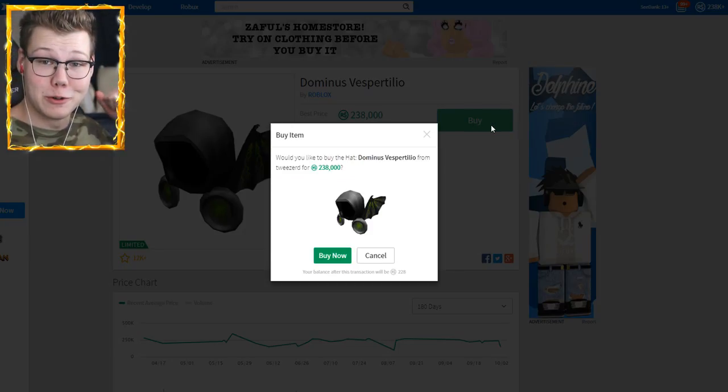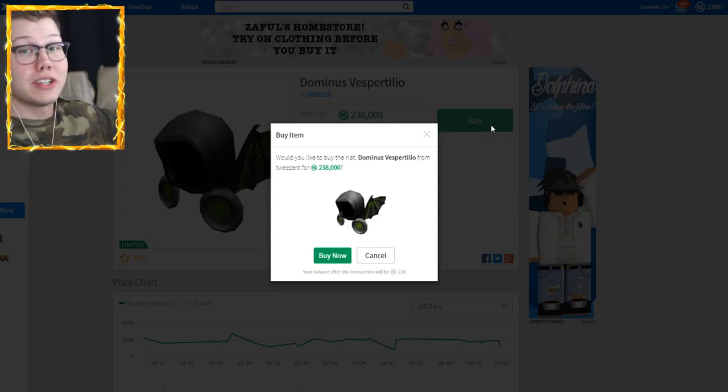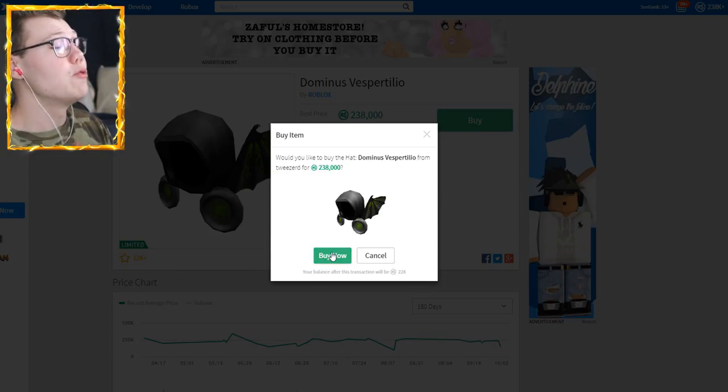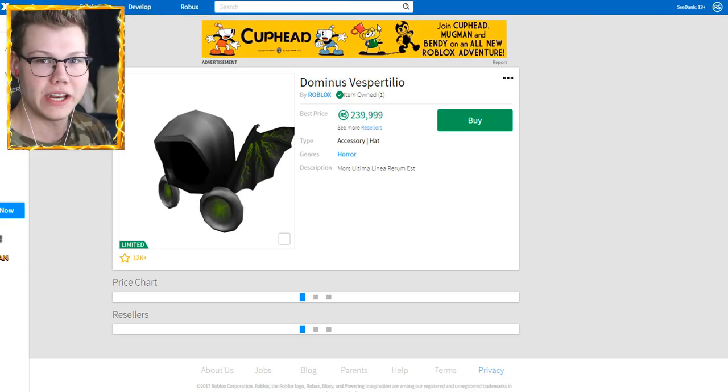I guess I'm going to be taking one of your Dominuses off your hands today buddy, for 238,000 — at the best priced Dominus Vespertilio ever. This is the moment of truth. This is the biggest purchase I will probably ever make in Roblox. Make sure you guys hit that like button and subscribe. Let's just buy this Dominus — 3, 2, 1 — BAM! Purchase completed.